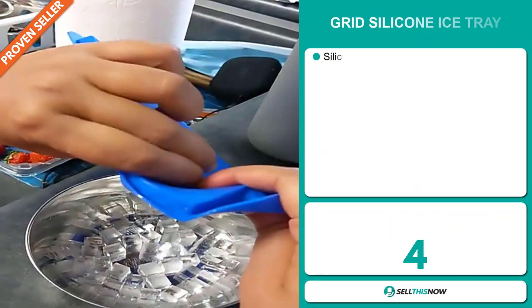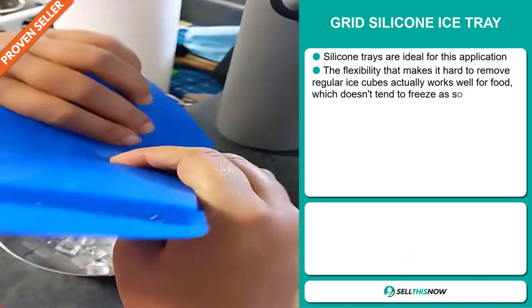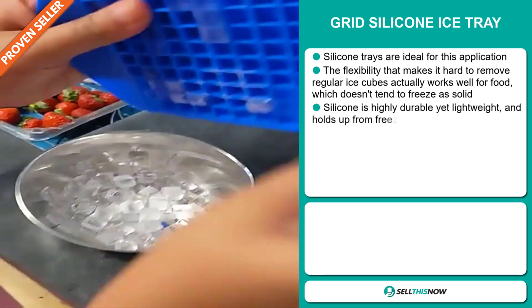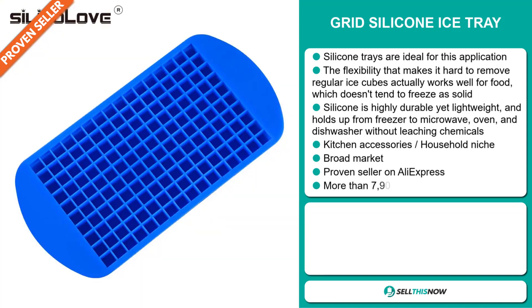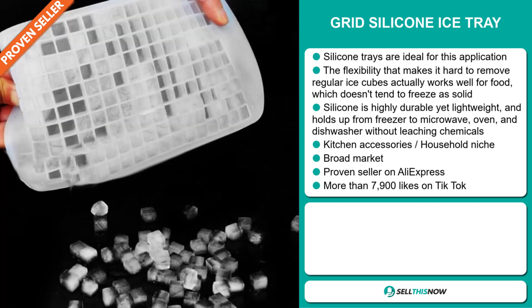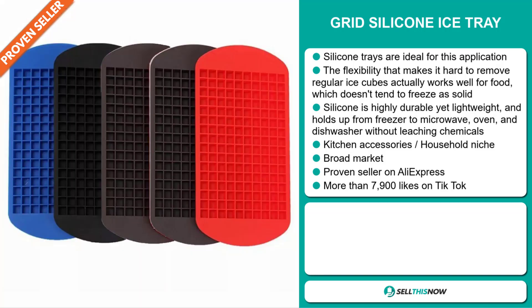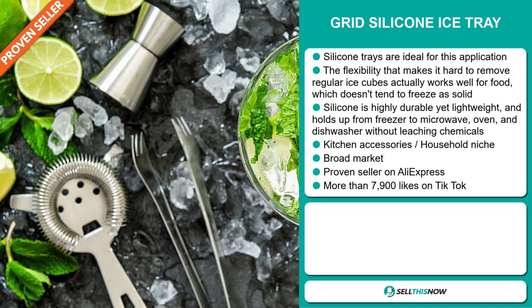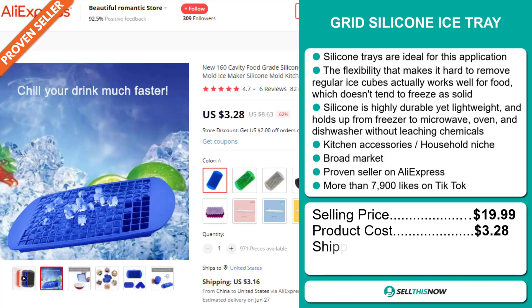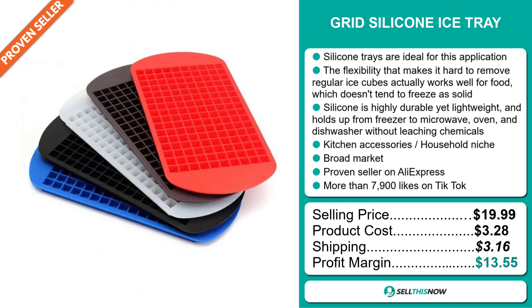Our next product is the Grid Silicone Ice Tray. Silicone trays are ideal for this application. The flexibility that makes it hard to remove regular ice cubes actually works well for food, which doesn't tend to freeze as solid. Silicone is highly durable yet lightweight, and holds up from freezer to microwave, oven, and dishwasher without leaching chemicals. It falls under the kitchen accessory household niche market. We also think it has a broad market base, and it's a proven seller on AliExpress with many, many orders. The TikTok ad has more than 7,900 likes. The selling price is just under $20, whereas the product cost is only $3.28. Shipping will set you back $3.16, so you're looking at a good profit margin of $13.55. Sell this now!